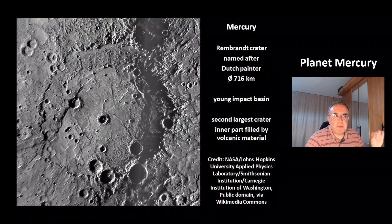This is the Rembrandt crater, named after the Dutch painter. It has a size of 716 km and has a young impact basin. It's the second largest crater, and its inner parts are filled with volcanic material.